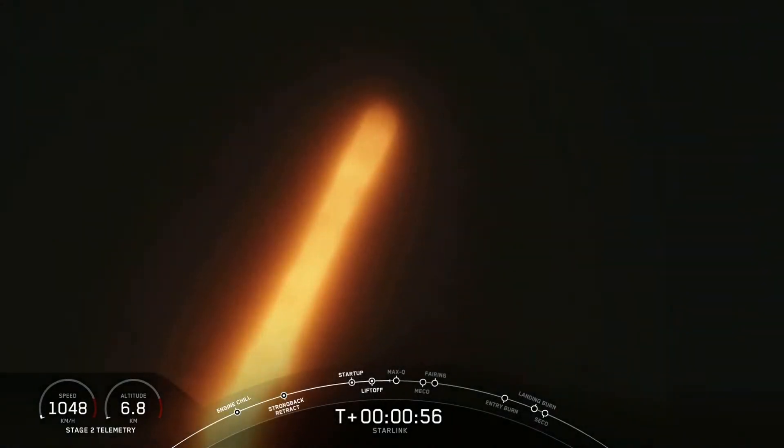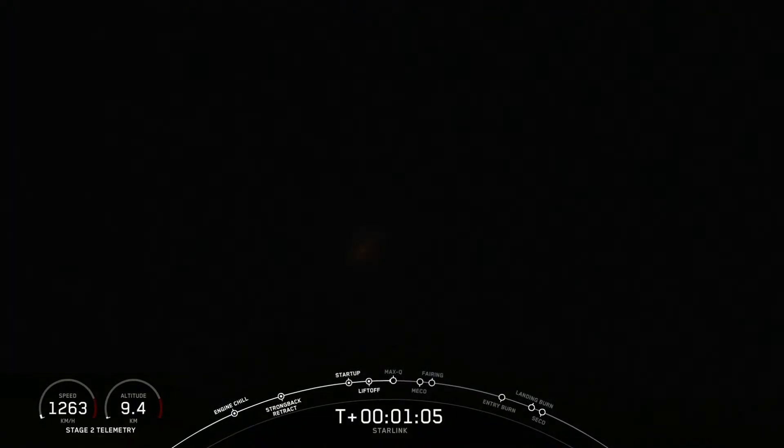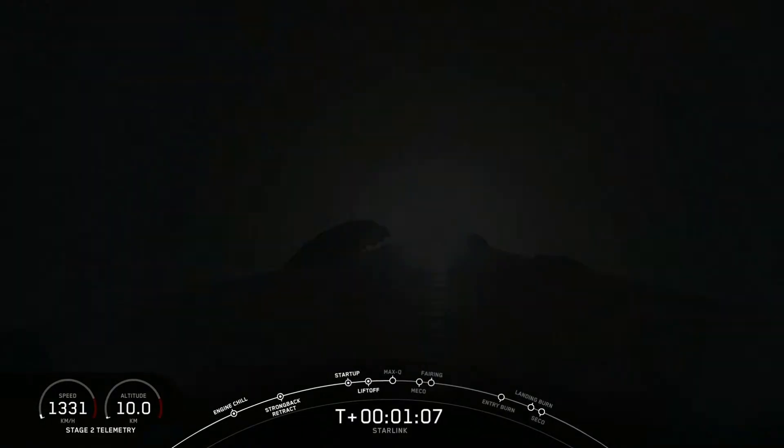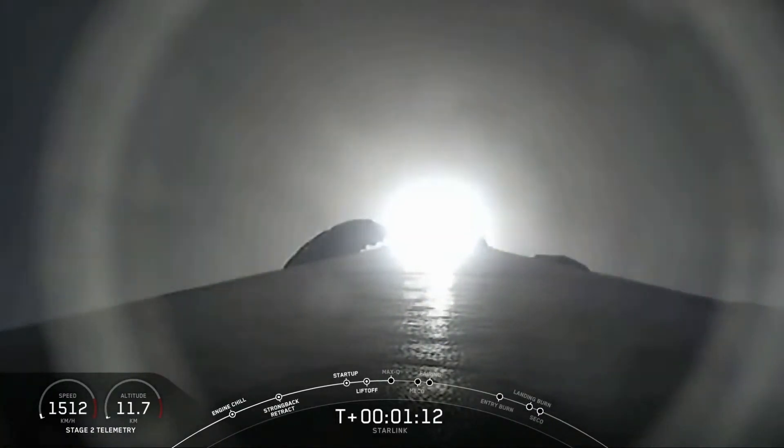Moments ago, we did throttle down our engines in preparation for max Q — that is the maximum aerodynamic pressure, which is the largest structural load that the vehicle will see. That's coming up here in a few seconds. Max Q.